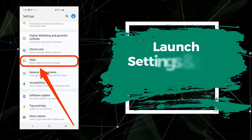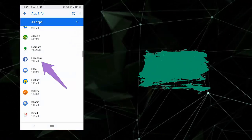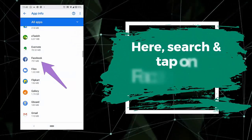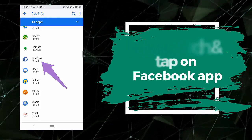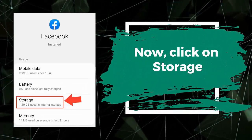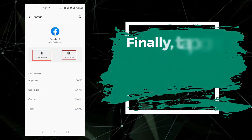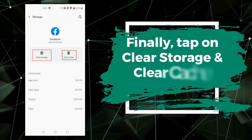Launch Settings and then tap on Apps. Here, search and tap on the Facebook app. Now click on Storage. Finally, tap on Clear Storage and Clear Cache option.